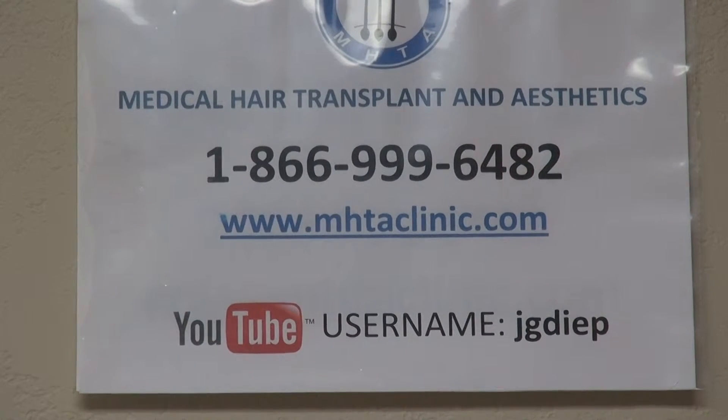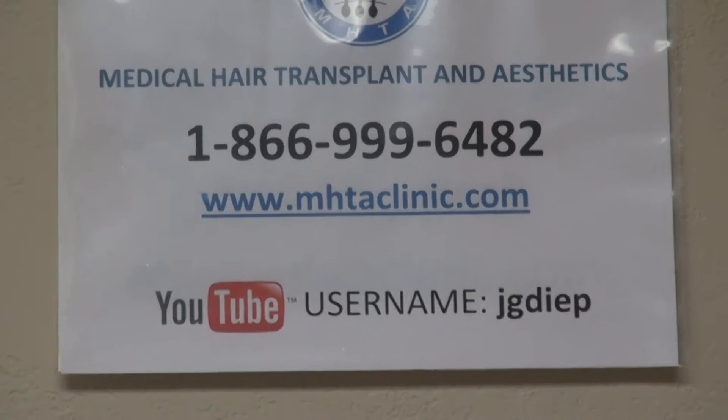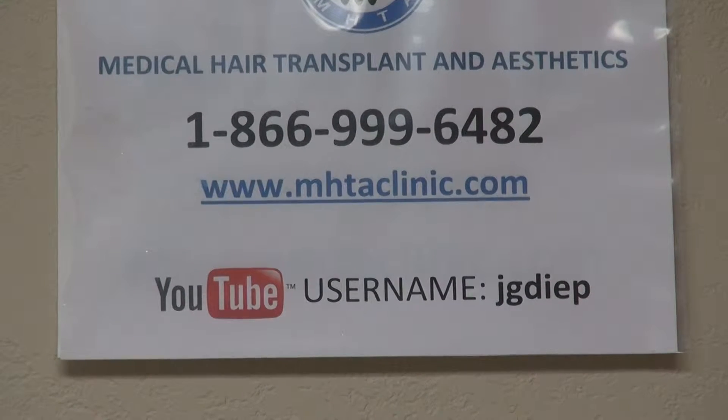Or call 1-866-999-6482. You can also go to my YouTube channel, JGDeep. There are over 1,700 videos, but the before and after section is not set as a favorite. This is what the patient looks like.